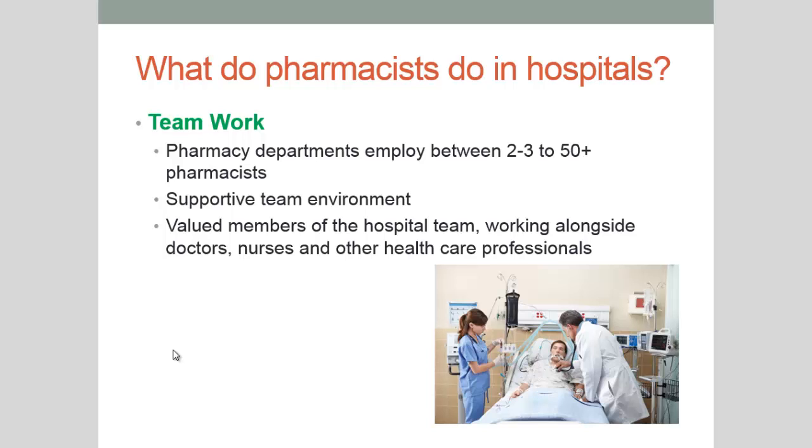What's also really lovely about working in a hospital pharmacy is that you're a valued member of the hospital team. You could work within a medical team with other doctors, nurses, allied health such as occupational therapists, social workers, physiotherapists, and speech pathologists. All these different people come together as a team to take care of the patient as a whole patient and attend to all the various needs they have within that hospital stay.